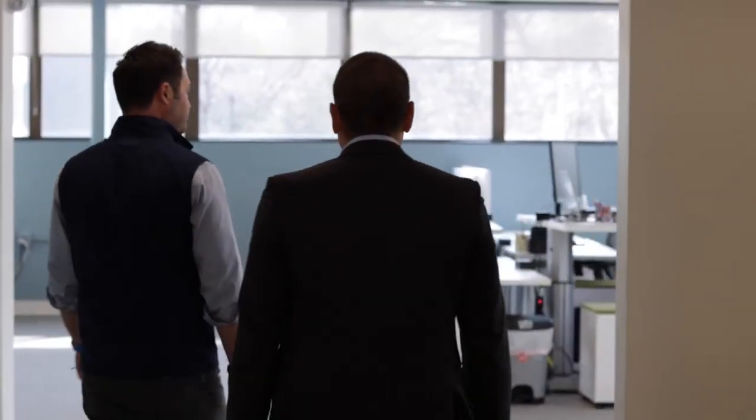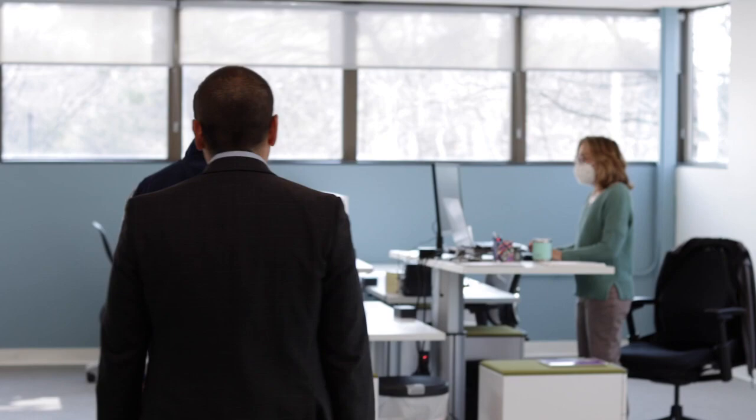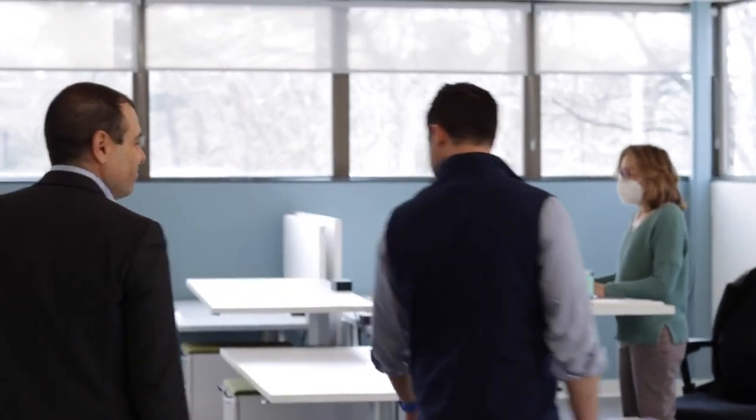Leon, you just moved into this incredible new facility. Can you talk a little bit about what this means to the growth of your company? We're super excited. We moved into this 30,000 square foot facility a couple of months ago. We were in a 10,000 square foot facility in Billerica. Today we have 60 employees. We've doubled or tripled the size of our company every year the past few years, and we expect to continue to do that going forward. This new space will accommodate hopefully hundreds of people here, both here as well as in our offices around the world.